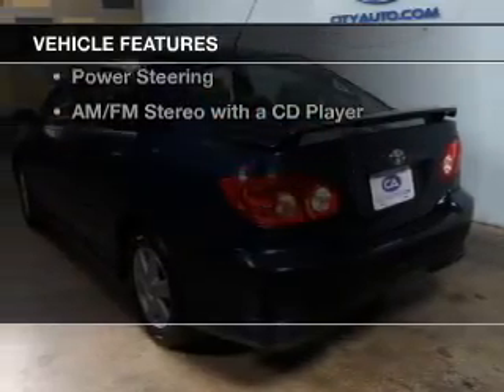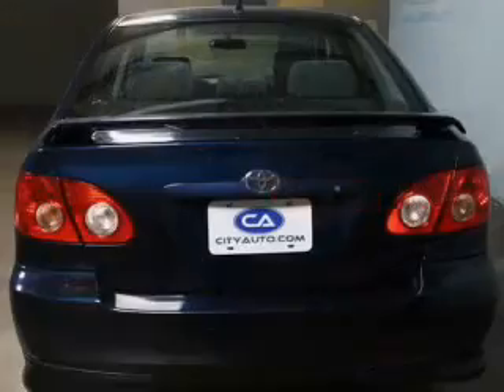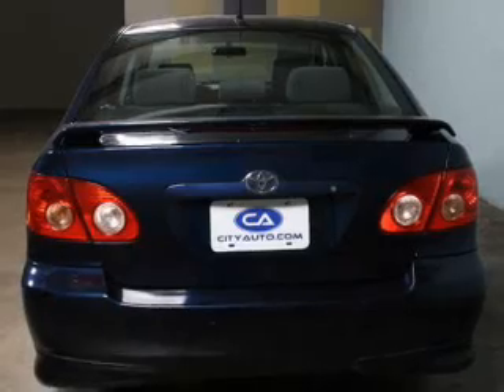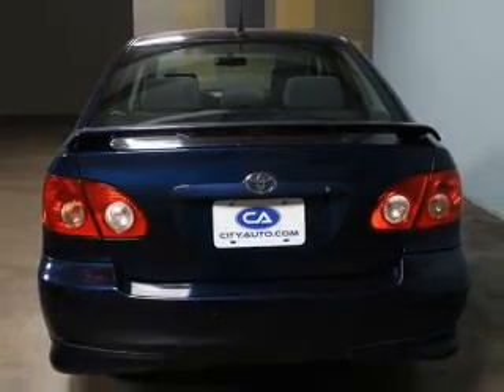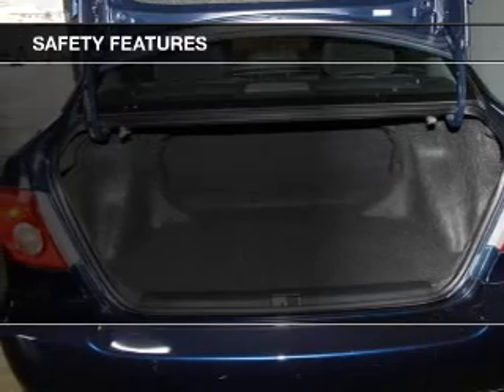The features include electric trunk, an adjustable tilt steering wheel, privacy glass, air conditioning, power steering, and AM FM stereo with a CD player.